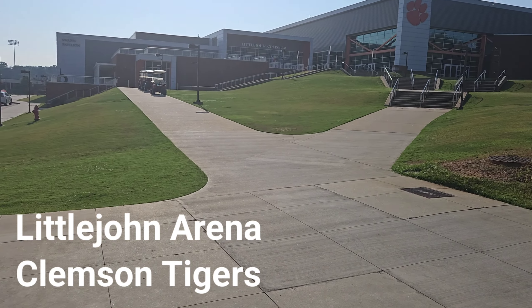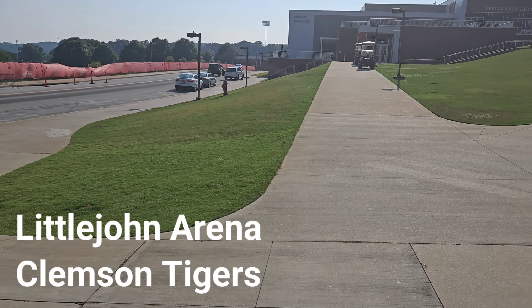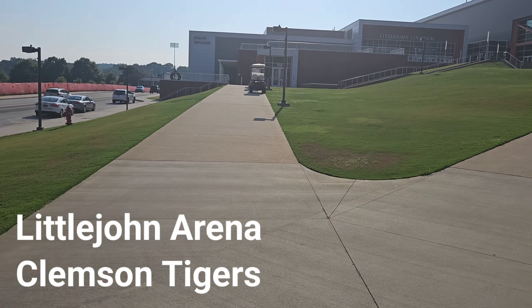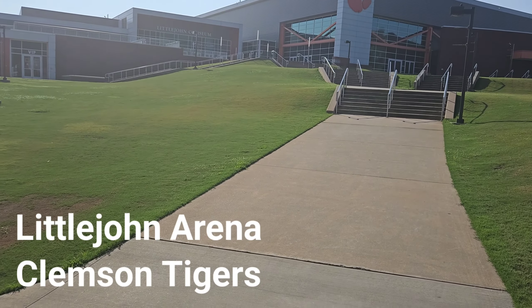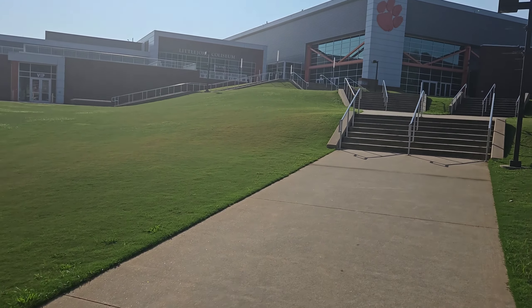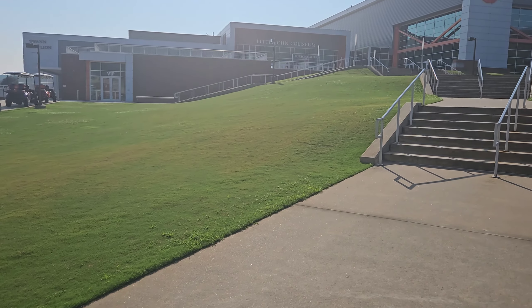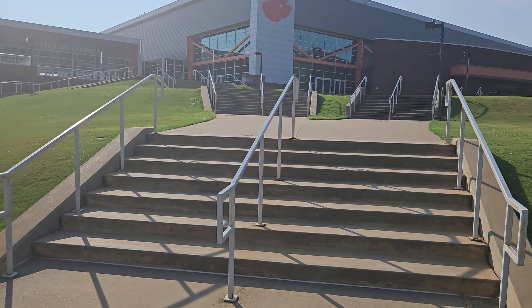Hi folks, welcome back. I literally just got done seconds ago doing the football stadium video. But here we are at Little John Coliseum. As I promised during the football video, I'm not going to do any more Little John jokes. I'm pretty sure they did not name their basketball arena after the rap star.